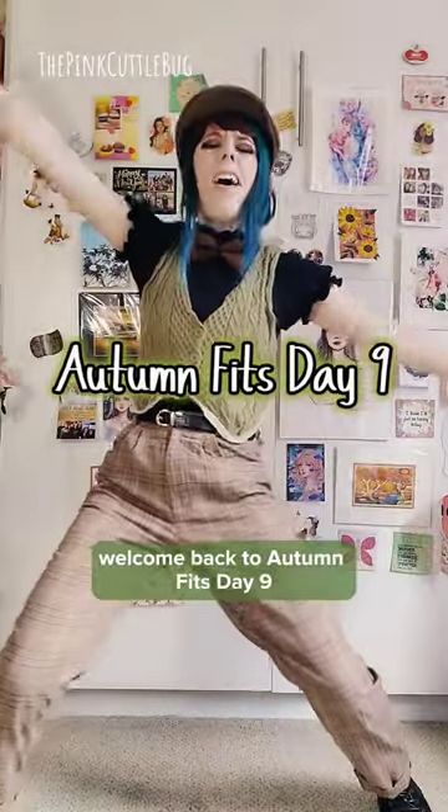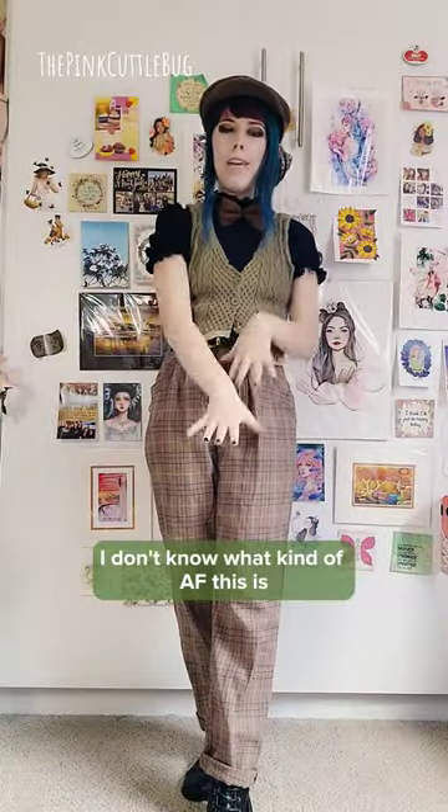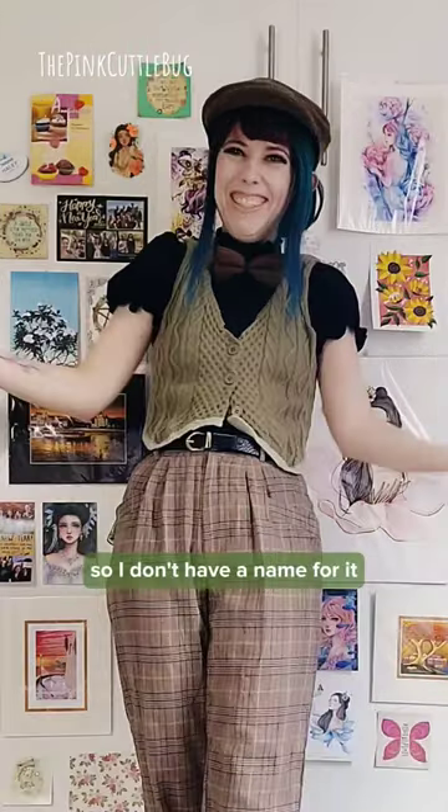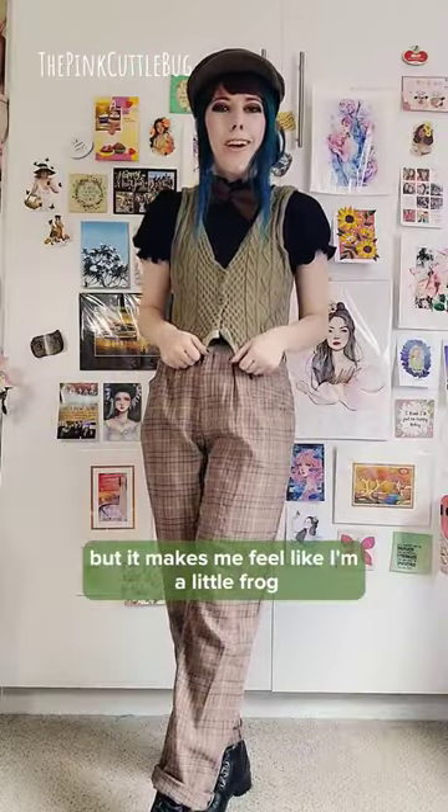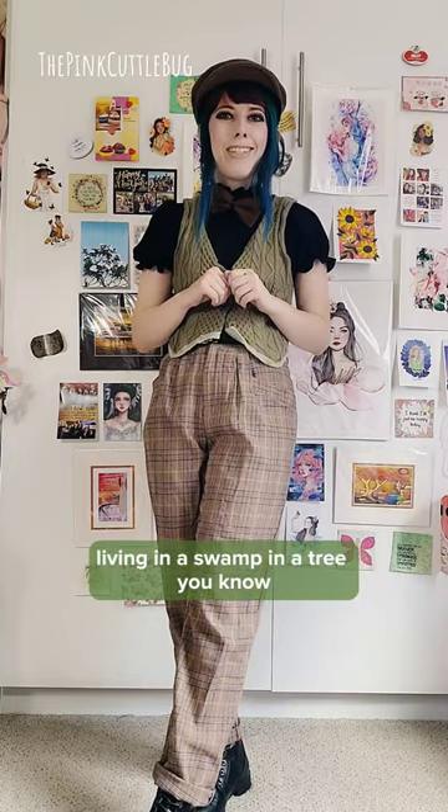Welcome back to Autumn Fits Day 9! I don't know what kind of aesthetic this is, so I don't have a name for it. But it makes me feel like I'm a little frog living in a swamp in a tree.